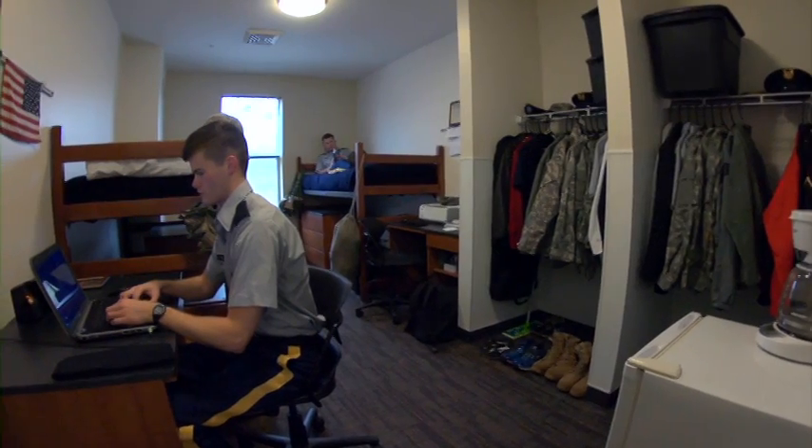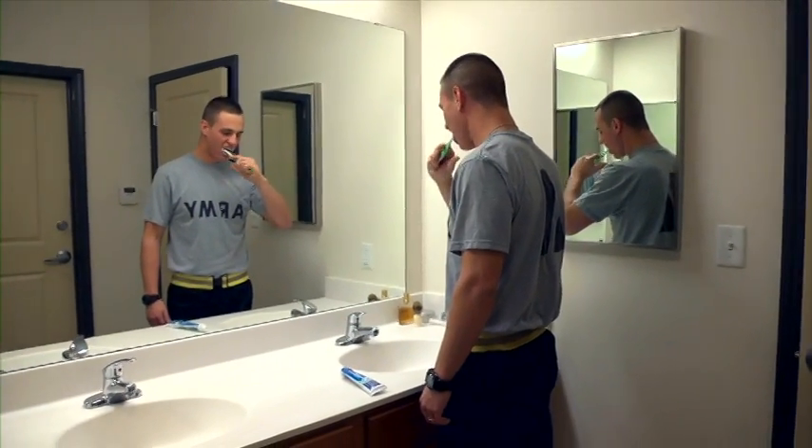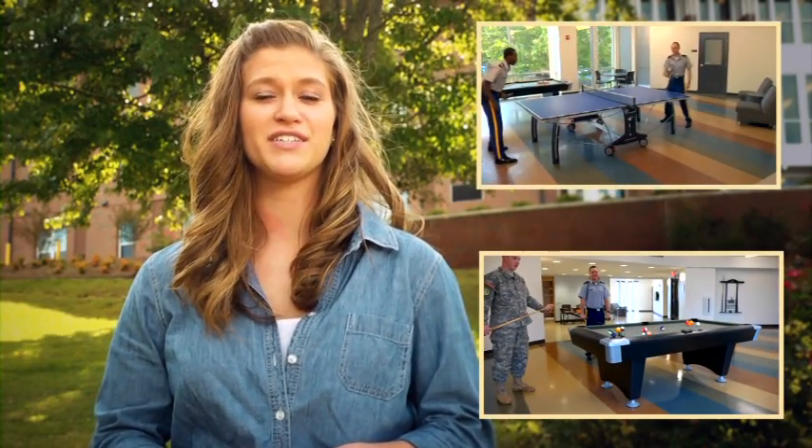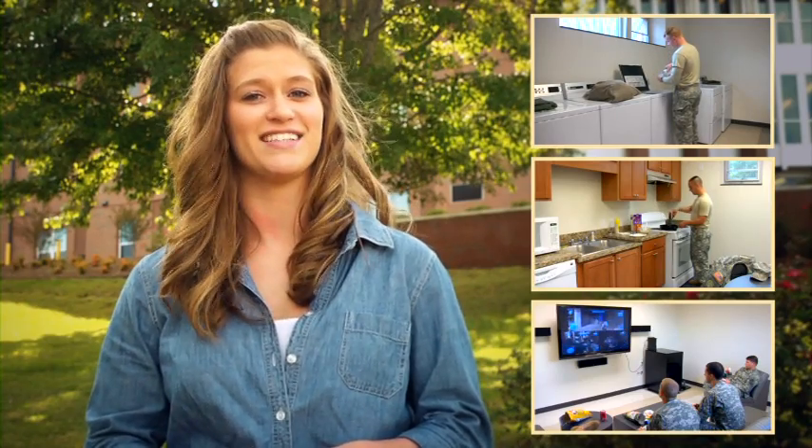Cadets live on campus in the Military Village, which consists of three residence halls: Liberty Hall, Patriot Hall and Gaylord Hall. This modern housing is designed to accommodate four cadets per suite. Each suite has two rooms that share a private bathroom. Three levels of ID access is required to get into the rooms. Common areas provide ping pong, foosball, billiards, and HDTVs. Free laundry facilities, a fully equipped kitchen, a theater room with a 60-inch LCD TV, and a computer lab round out a very nice living arrangement.